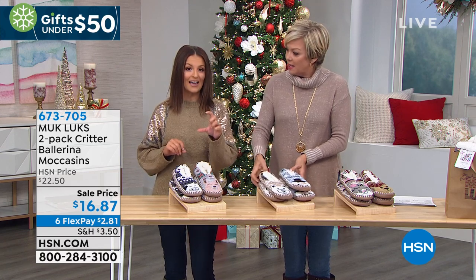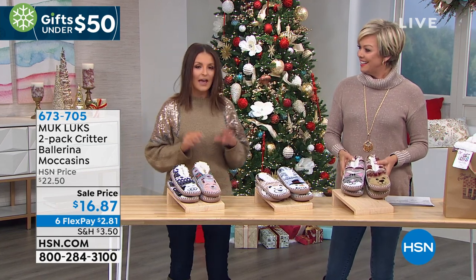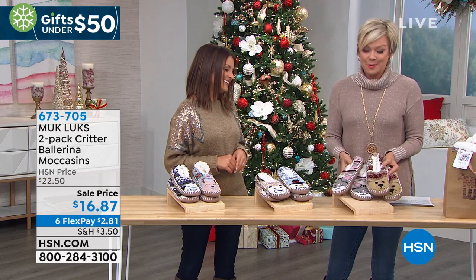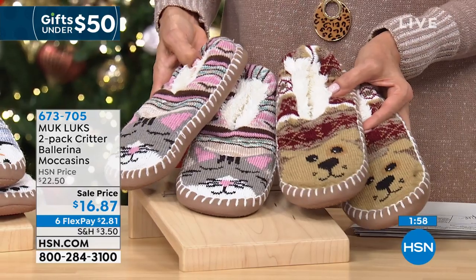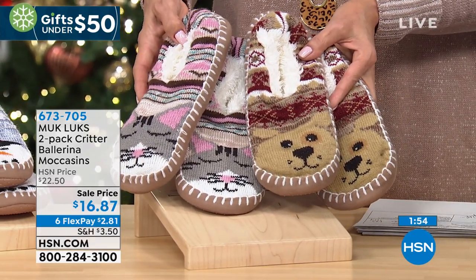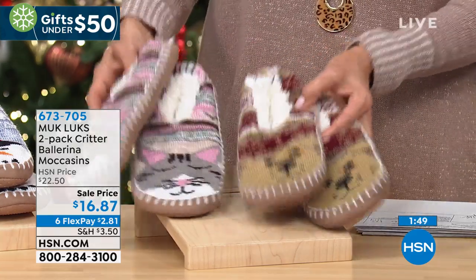They come with a gift hang tag — so perfect. All you do is write the name on it. They could be from Santa and they go right in the stocking and they're set. Most popular I think are the cat and dog. Who doesn't love our little kitties and our puppies? Those are my favorite. I wear the cat every day. My son — he's only six and they are way too big for him — but he stole the dog and loves them. The small starts at size five.